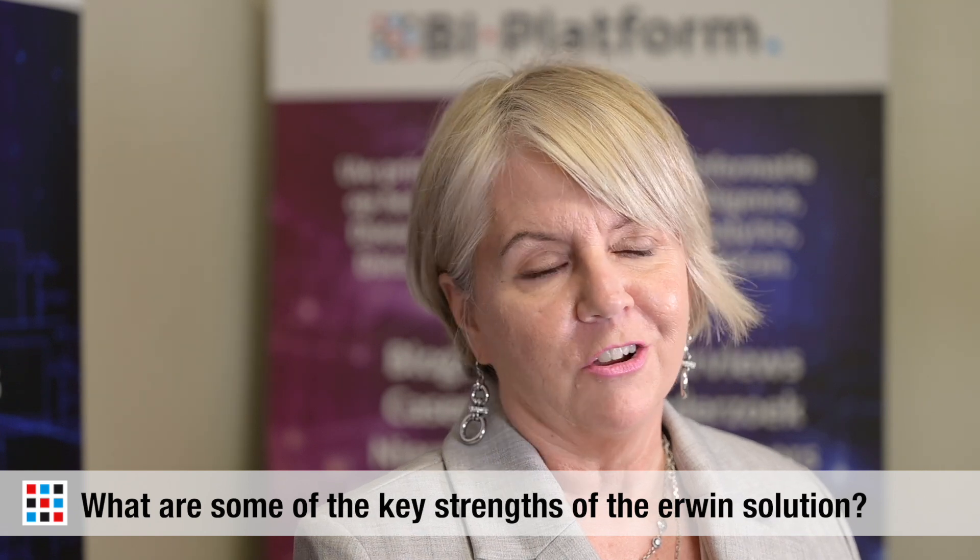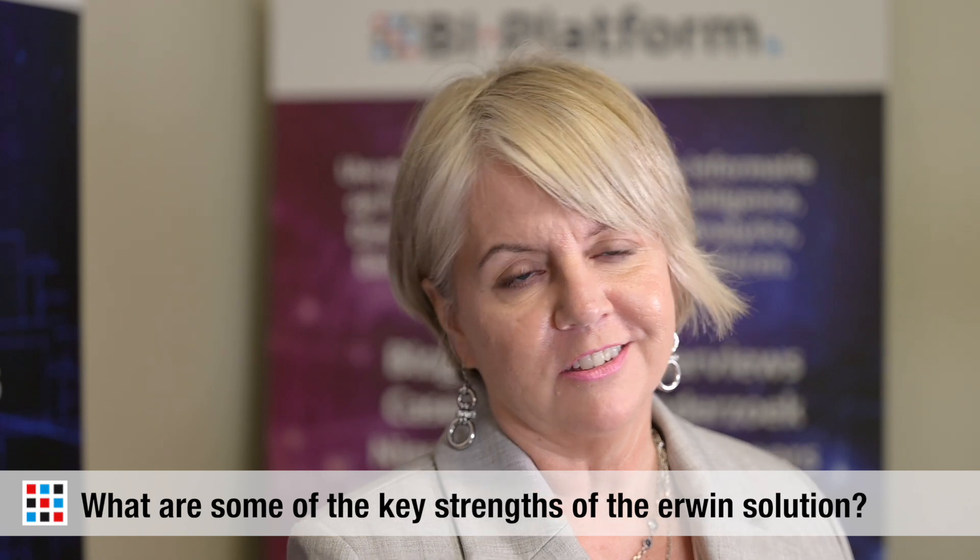In your opinion, what are some of the key strengths within the Erwin solution? It's really rare that we would go into a large organization and they have no solution for data governance or catalog. Some of the differences with the Erwin technology are: it has modeling built into the platform, it has data quality built into the platform, it's not just a search for data — it's interacting with the data. We also have extended capabilities through the Quest portfolio, which provides data monitoring solutions, data integration solutions, and really uplifts the overall offering.